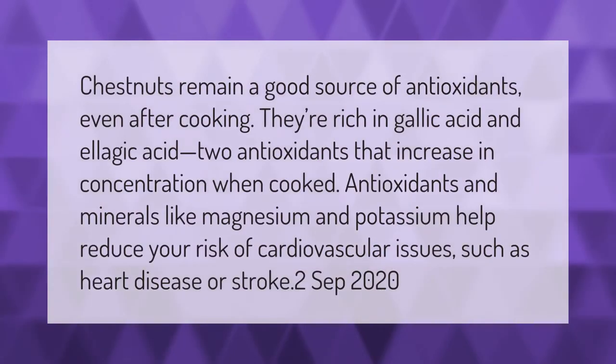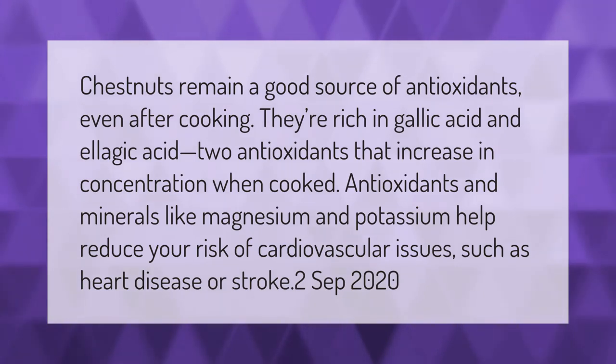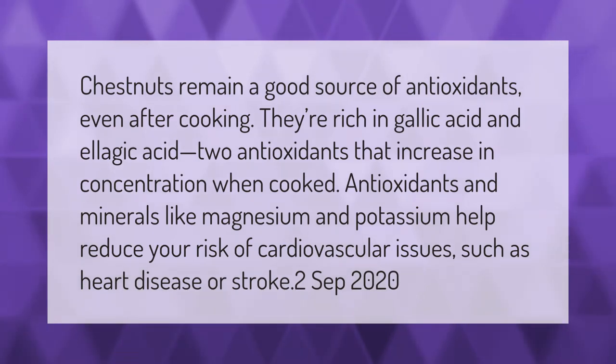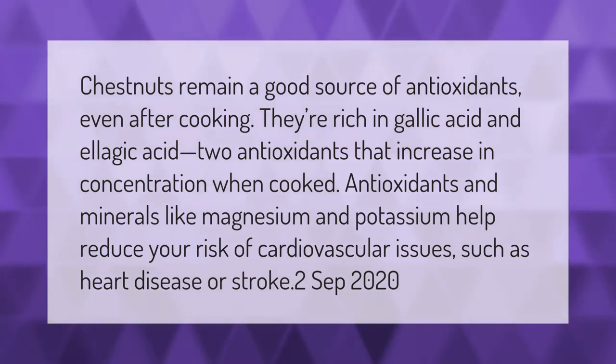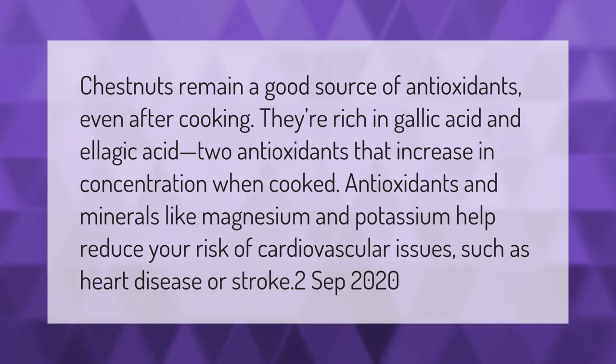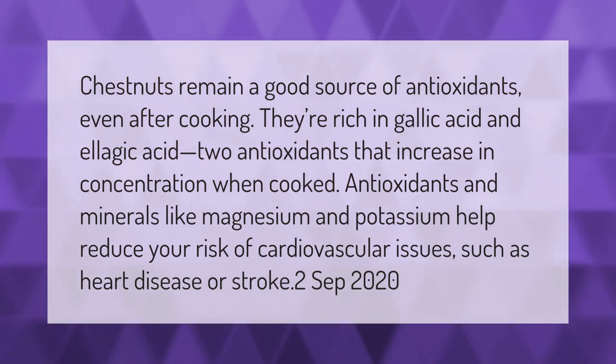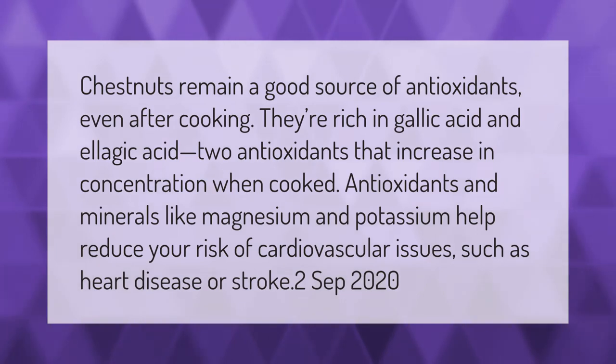Water chestnuts remain a good source of antioxidants even after cooking. They're rich in gallic acid and ellagic acid, two antioxidants that increase in concentration when cooked. Antioxidants and minerals like magnesium and potassium help reduce your risk of cardiovascular issues such as heart disease or stroke.